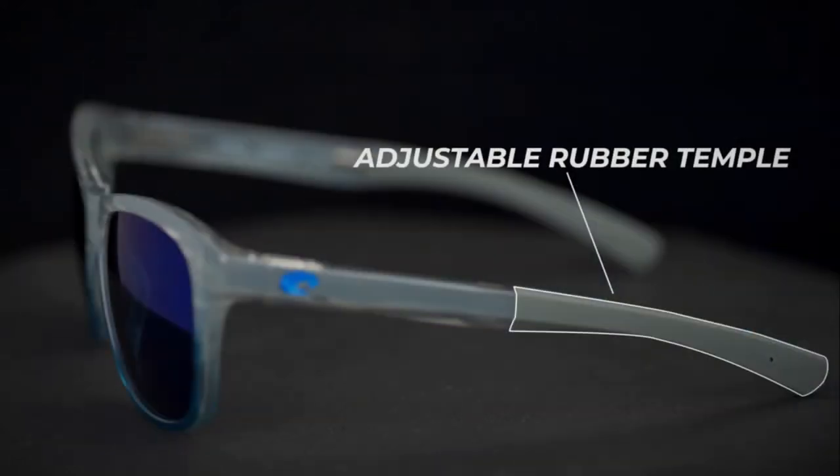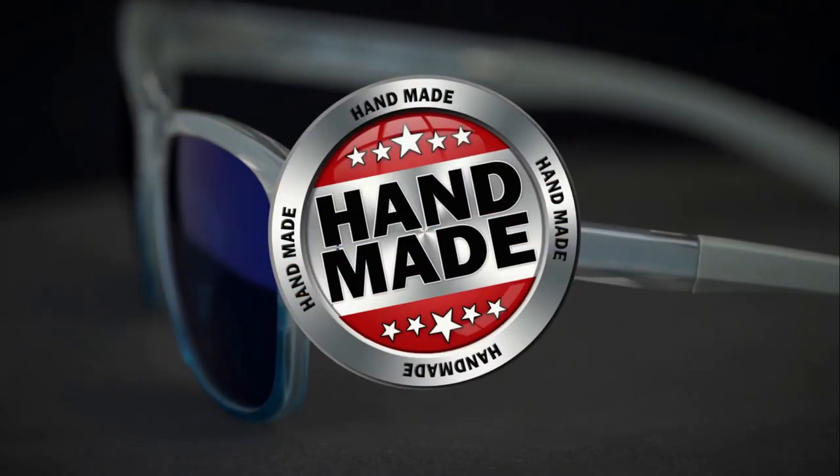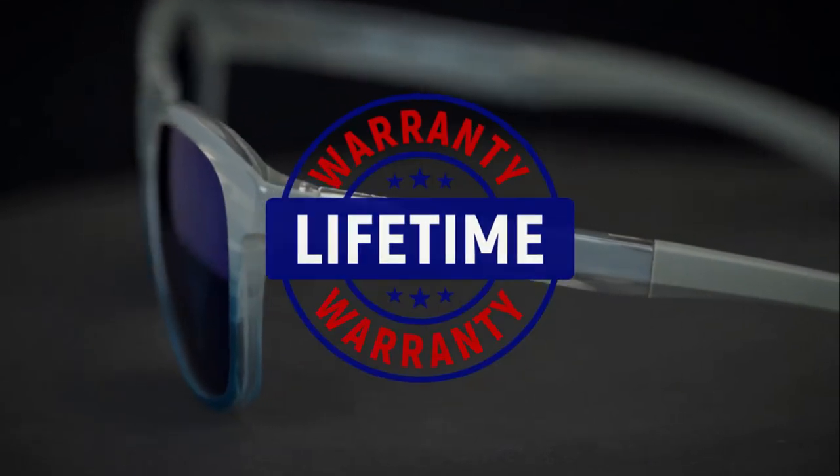Discreet nose grips and adjustable temple tips give these sunglasses rock-solid stability to ensure they stay put all day. These sunglasses are made in the U.S. and, as with all Costa sunglasses, they are built by hand and come with a limited lifetime warranty.